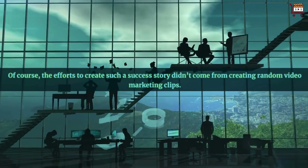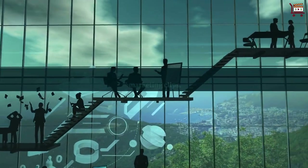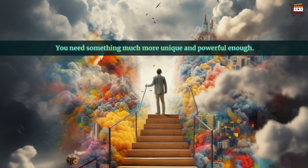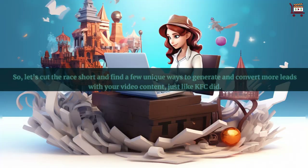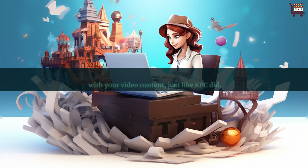Of course, the efforts to create such a success story didn't come from creating random video marketing clips. You need something much more unique and powerful enough. So let's cut the chase short and find a few unique ways to generate and convert more leads with your video content, just like KFC did.